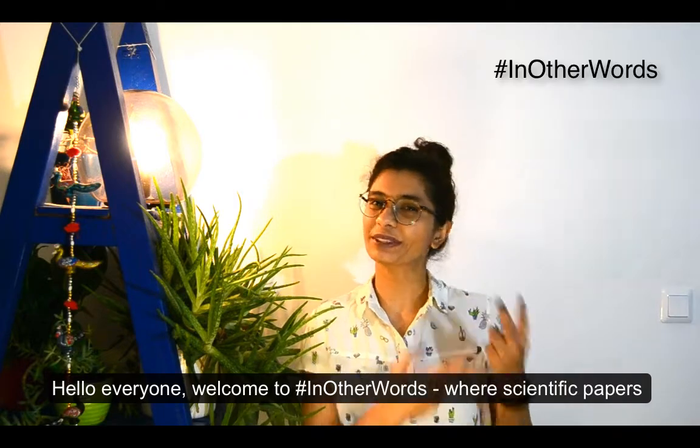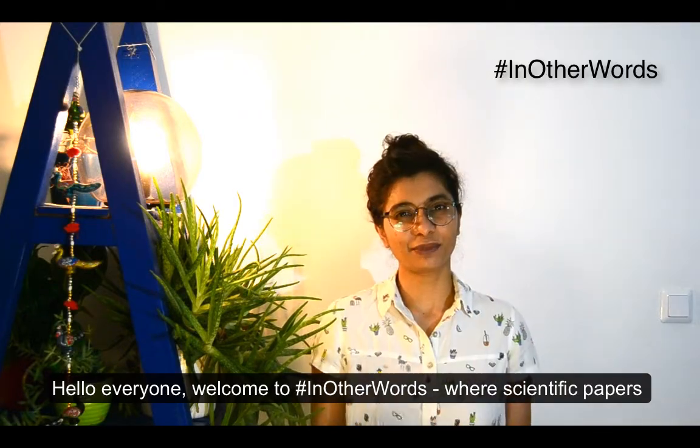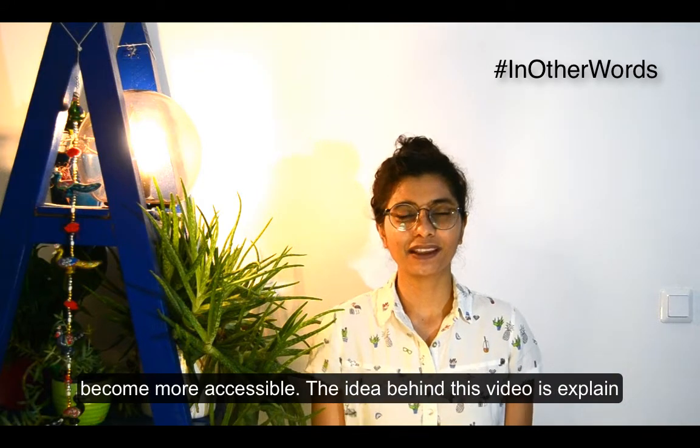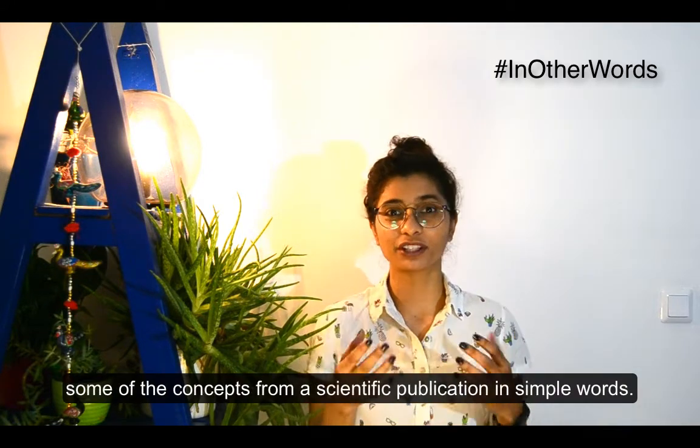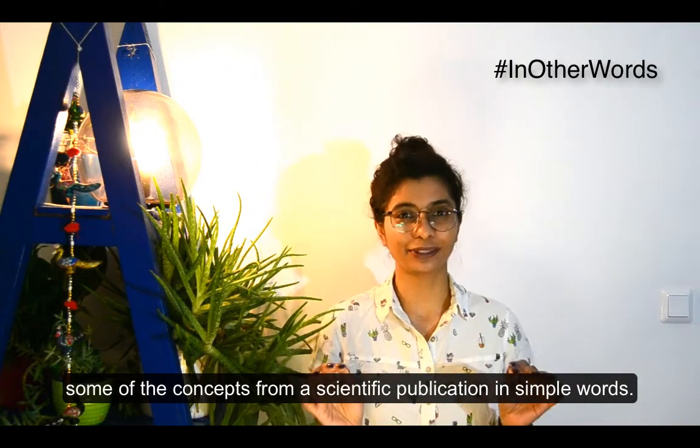Hello everyone, welcome to In Other Words, where scientific papers become more accessible. The idea behind this video is to explain some of the concepts from a scientific publication in simple words.